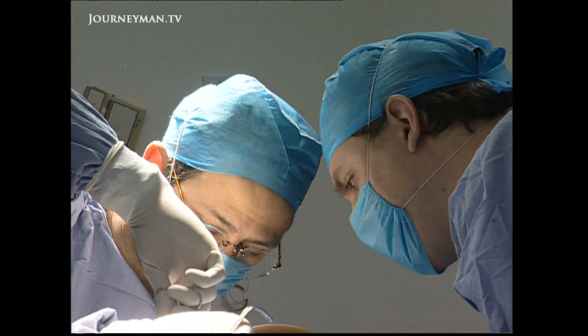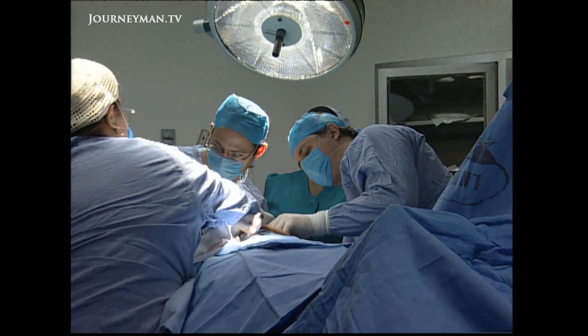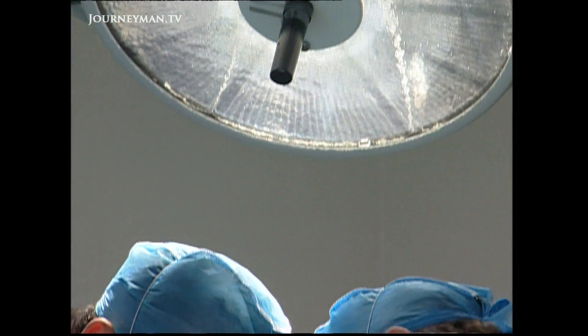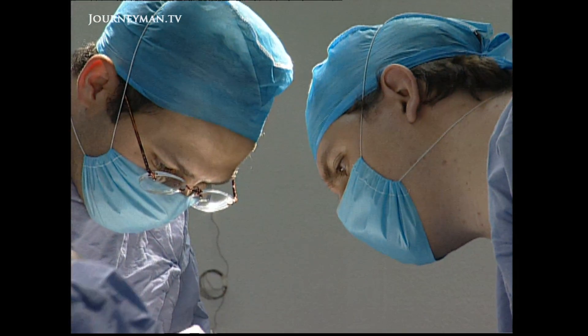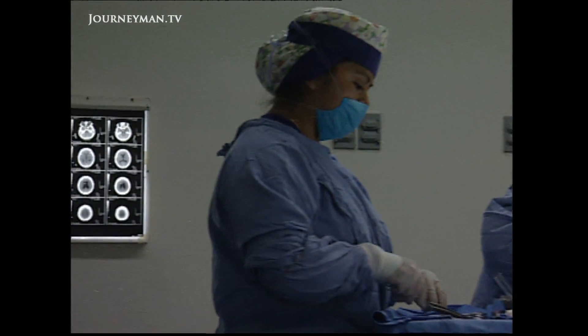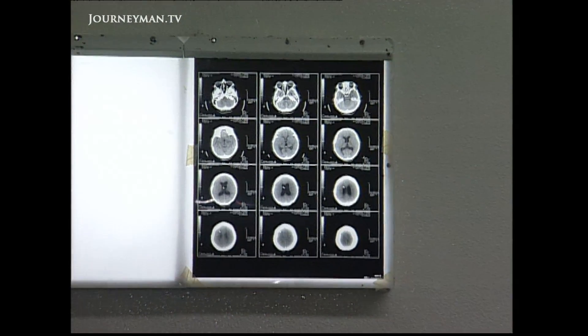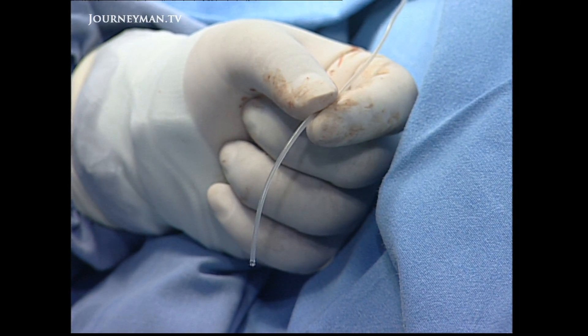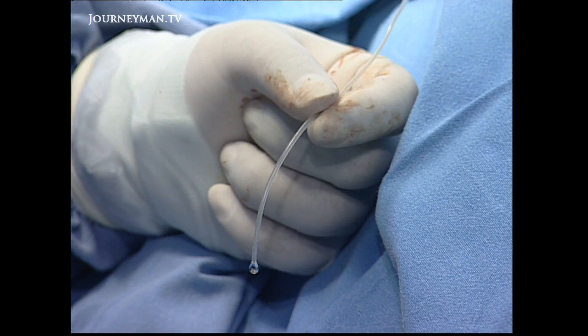The only solution is to drill a hole in the skull, insert a catheter and drain the fluid. It sounds simple enough, but until now it's been fraught with complications, and patients have often ended up back on the operating table. Mexican neurologists believe they now have the answer: an artificial drainage system that lasts the patient for life.